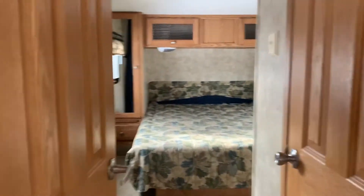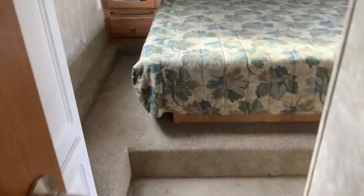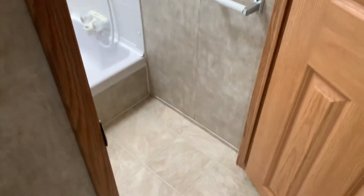There's storage on both sides here. This is your little vanity — you can see the sink, and there are three big cabinets with plenty of space. And then of course there's the bathroom.